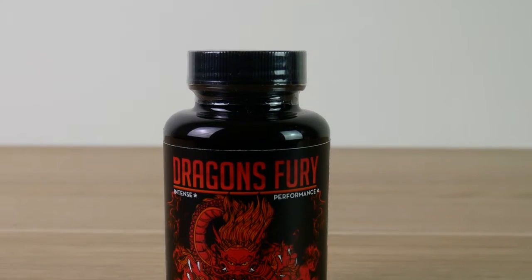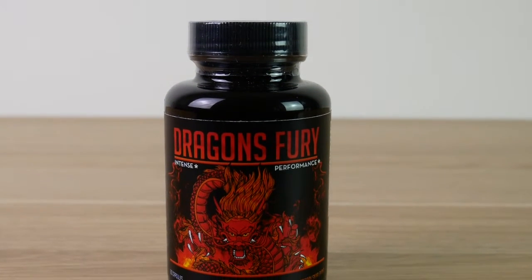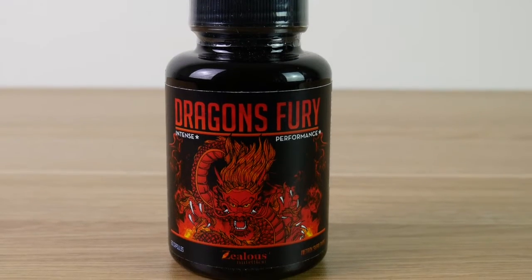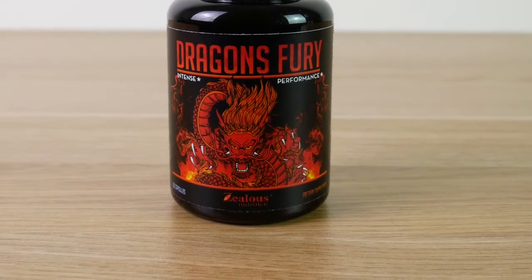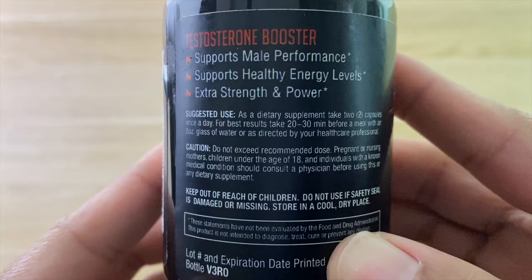In this video I'm going to show you exactly what you'll get when you purchase the Dragon's Fury dietary supplement from Zealous. This provides a natural way for men to increase their testosterone levels and maintain hormone balance.